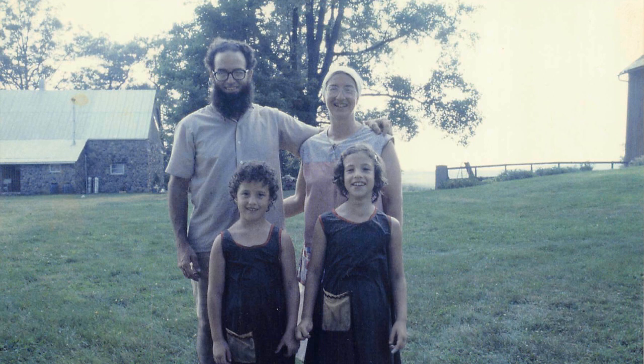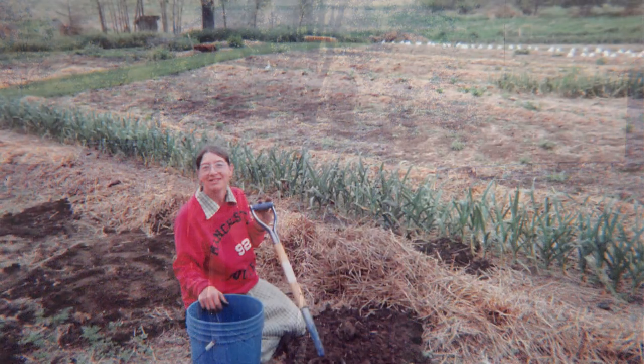This Indiana farmer — that's me — is named Cliff Kindy and we live here on a farm we've called Joy Field Farm. Our daughters named that when we moved here many years ago.